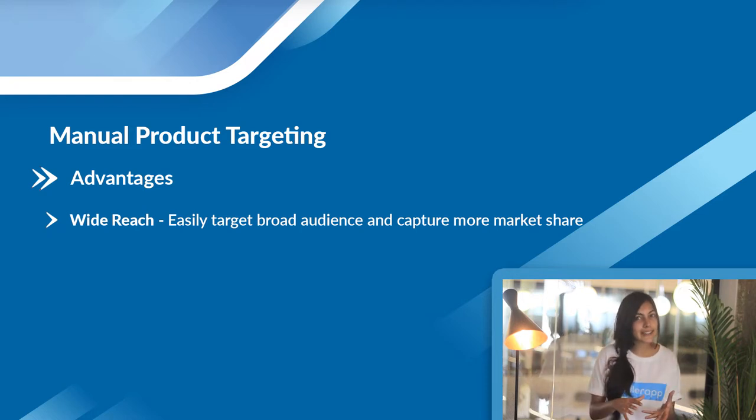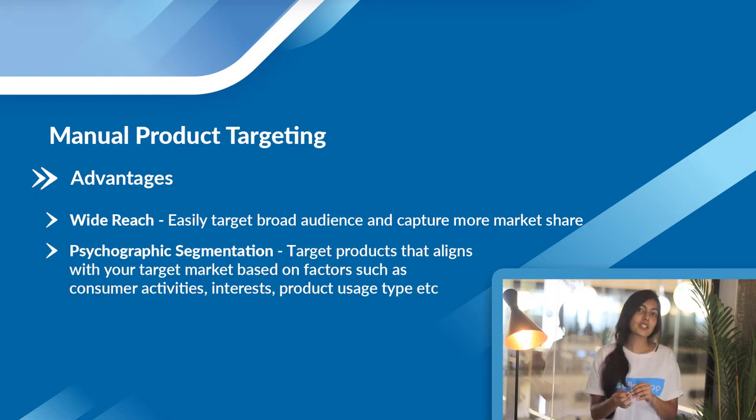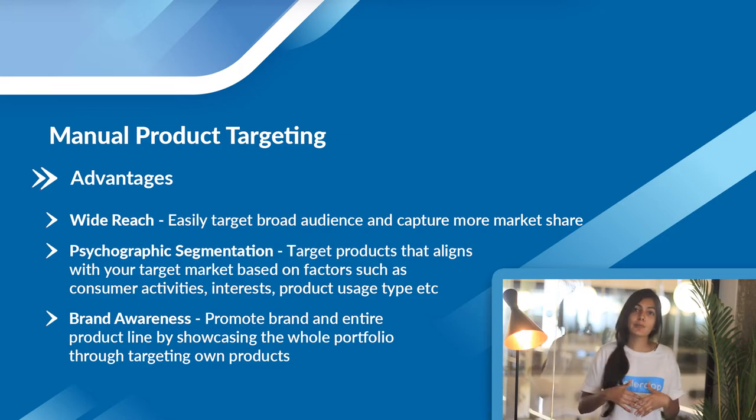Manual product targeting gives you a wider reach to audiences and entire categories that keywords alone couldn't fulfill before. First, you can target an entire category with just one click and choose impressions for products following rules you set. Second, you can target products that complement your product — similar to the complement match type in automatic targeting, but here you choose the products yourself. Third, you can build brand awareness by showcasing your entire product line by targeting your own products, ensuring customers won't stray toward competitors.